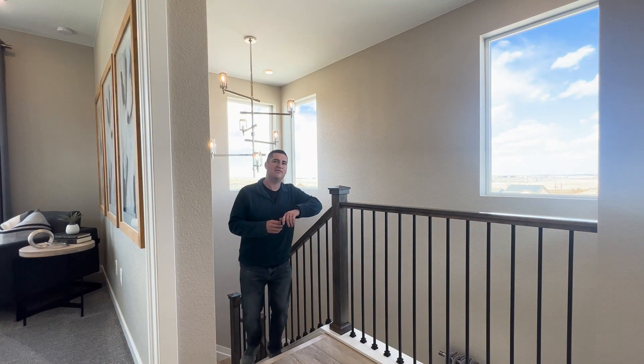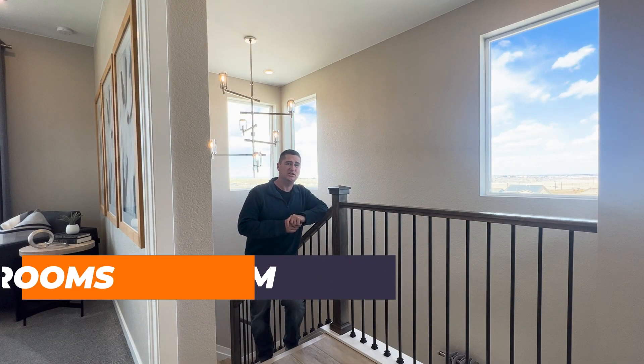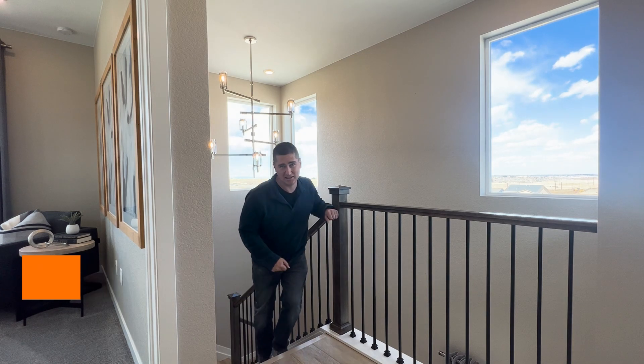As we walk upstairs, we're going to find not only a bathroom, but two additional bedrooms, which makes this a very spacious layout.